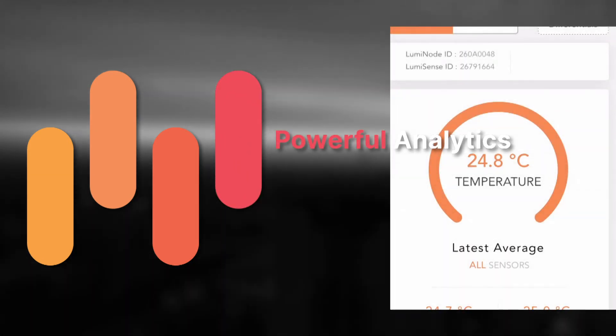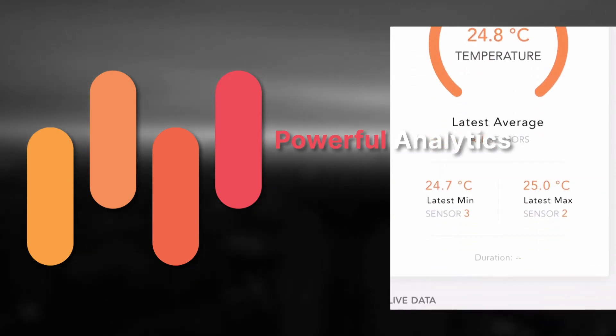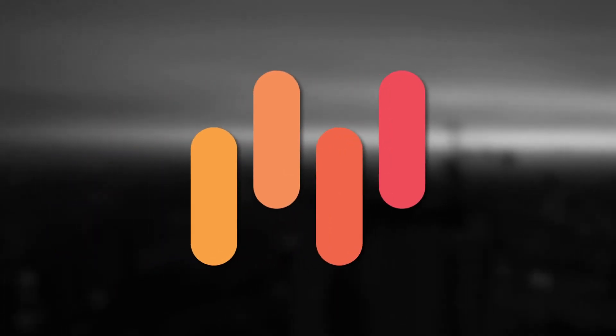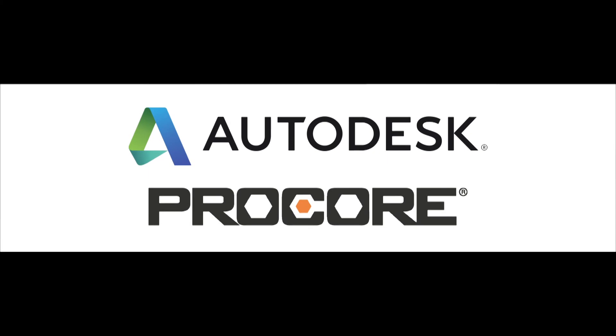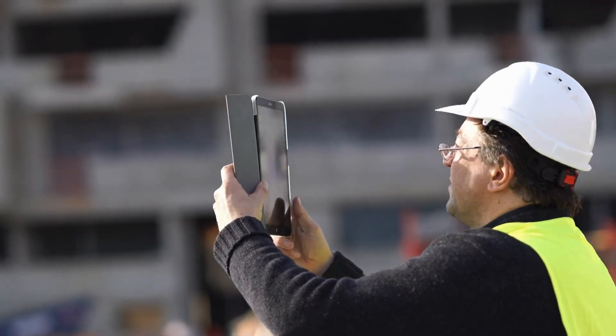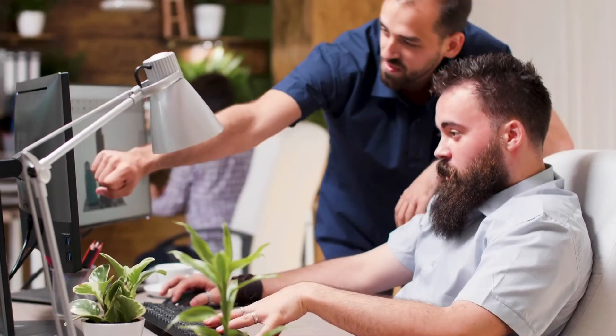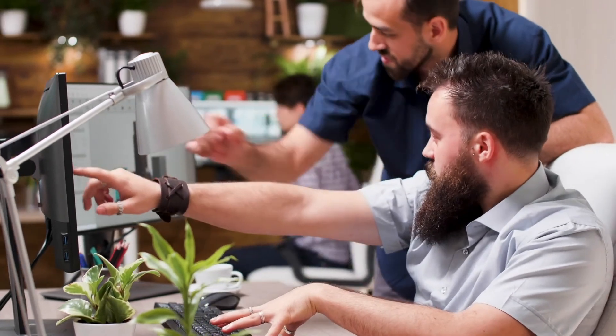We've integrated sophisticated analytics into the Lumicon web and mobile applications, so you can get a next-level look into the temperature, maturity, strength, and curing performance of your slabs on the fly. Lumicon is now integrated with Autodesk and Procore. With a seamless workflow, users can access project data and share reports with stakeholders without ever leaving their current construction management platforms.